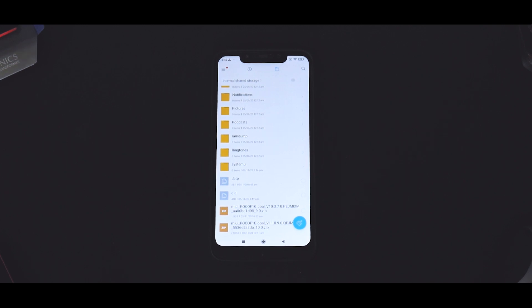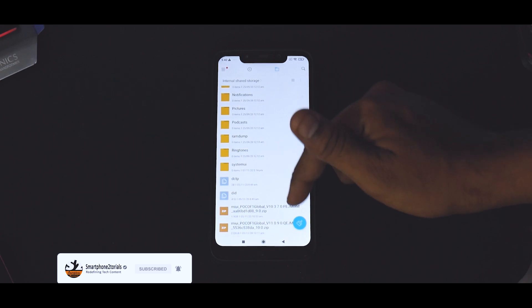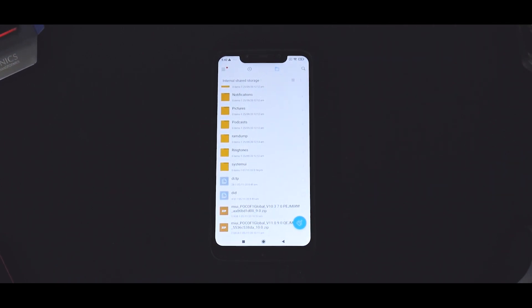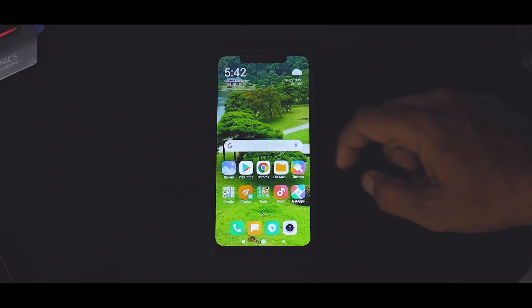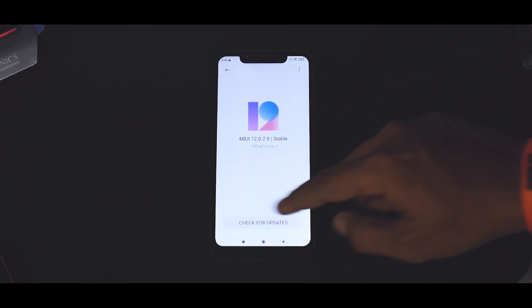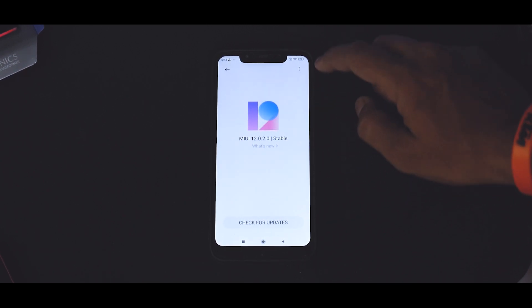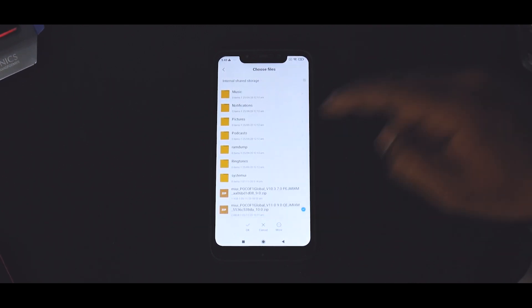Specifically, we will first downgrade from MIUI 12.0.2 to 11.0.9 for the POCO F1 global variant, and once we are on MIUI 11, we will try to go to MIUI 10. Even if that doesn't work, I can assure you — without rooting, without unlocking the bootloader — using this video you will be able to downgrade from MIUI 12 to MIUI 11. First, download that file, put it in your phone's internal storage. Then go to about phone, go to MIUI version, tap eight to nine times, and then select 'choose update package.' Now we will select MIUI 11.0.9 and hit OK.